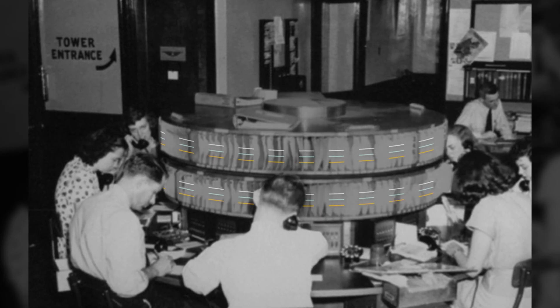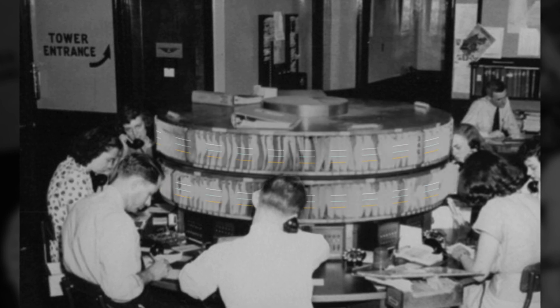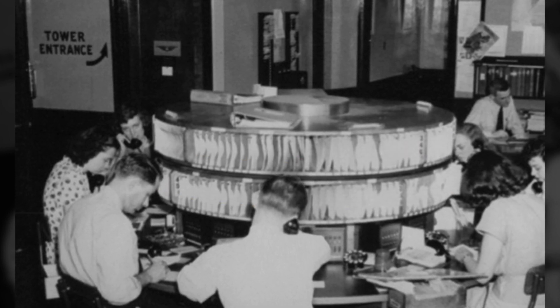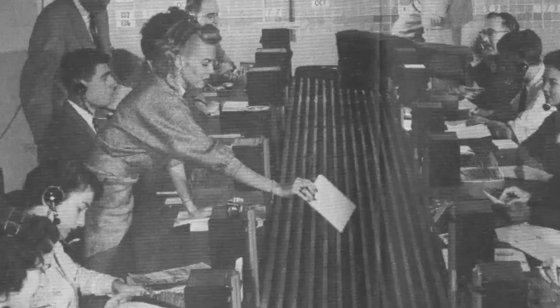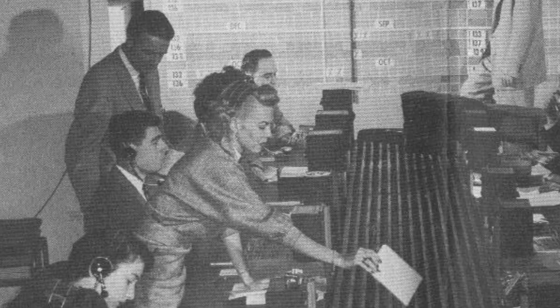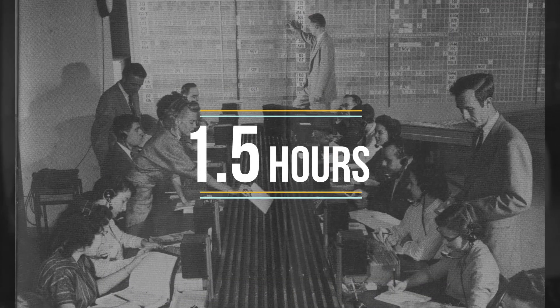This rotating shelf is called a Lazy Susan. It was used to store and access flight index cards, and this is how airlines used to reserve tickets back in the 50s. An airline ticket agent would answer a phone call, find a card, check seats, check time, fill in the data, and issue a ticket. Each booking took an hour and a half.